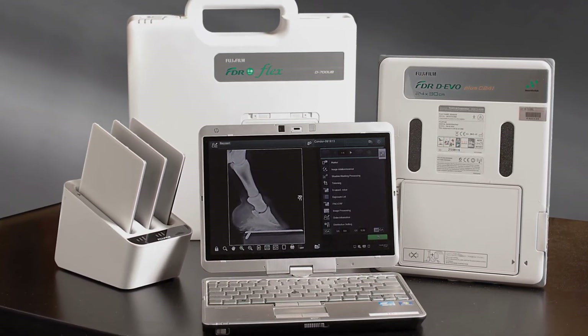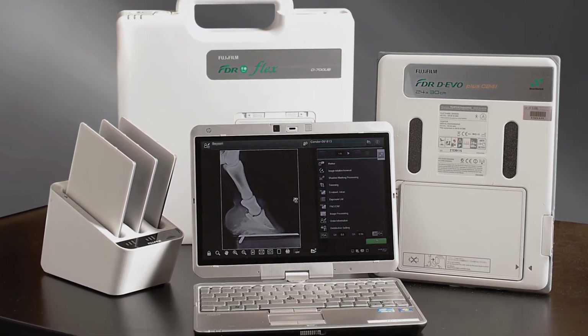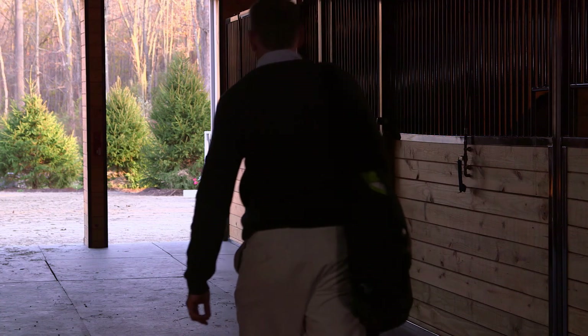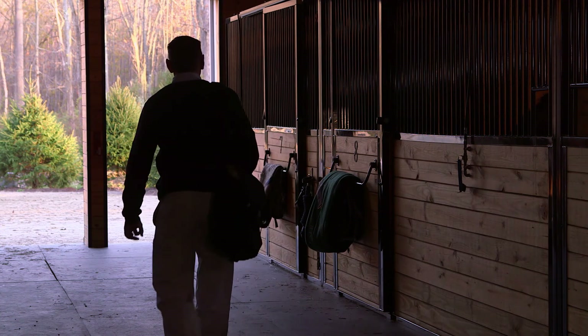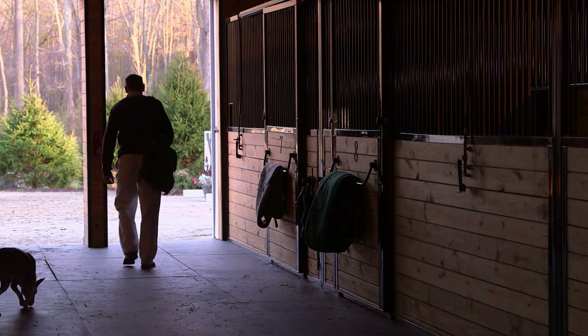Combining image quality with lightweight portability, FDR Flex opens up new possibilities in equine imaging. It's a game changer for us. Our job is to make accurate diagnoses, and good quality imaging is a critical piece of that. For those of us in sport horse medicine, the return on investment on good quality imaging systems is a good investment.